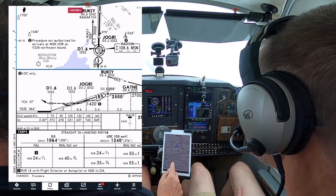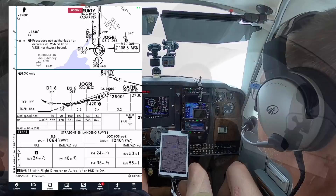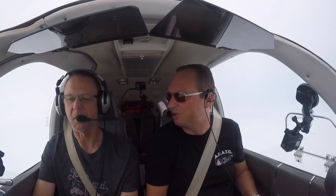Minimums for straight-in ILS: 1064 — that's 200 AGL. We need half a mile visibility, which we have plenty of from the forecast. For the missed approach I rely on GPS. We'll switch to VLOC when the time comes. Once I activate the approach the GPS will do that automatically, but if we go missed I go back to GPS and find MONA intersection that way.